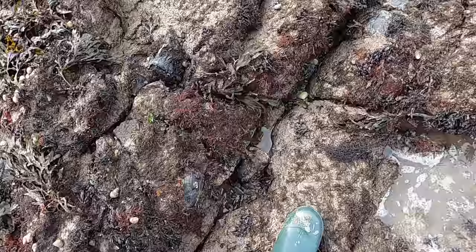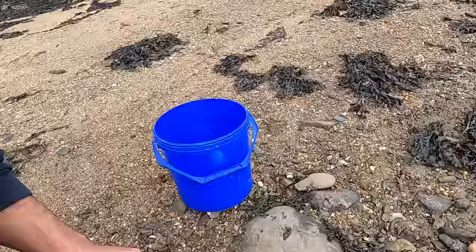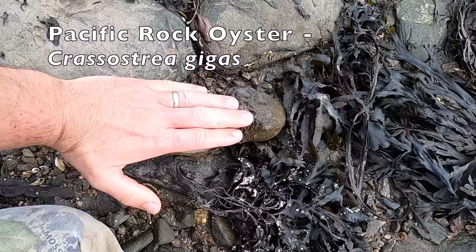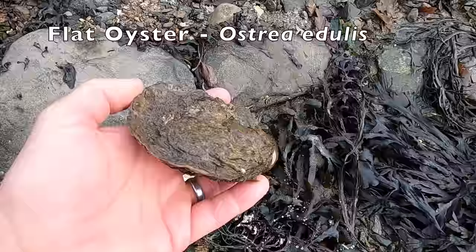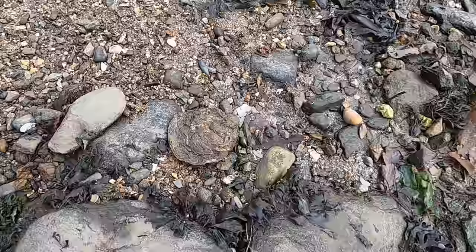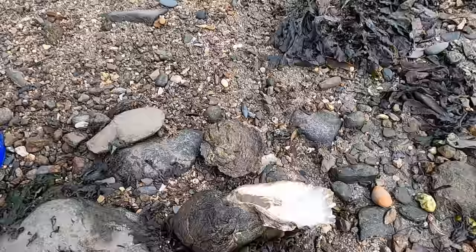A nice little haul. I'm glad I found one — I was waiting for this to show you. This is an invasive Pacific Rock Oyster — this is dead, it usually has a top on it. Whereas this is a native European Flat Oyster. You can see it's flat — it sits flat on a seabed like that. Whereas a Rock Oyster connects to rocks and makes its own reefs. So this is the native one, this is the invasive one. I'm not a massive fan of oysters so I'm going to put this one back.